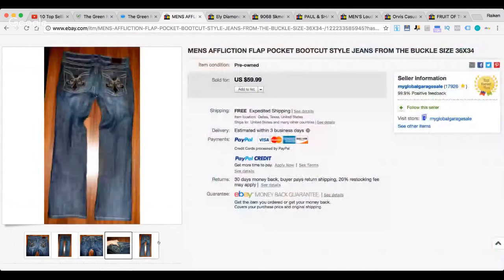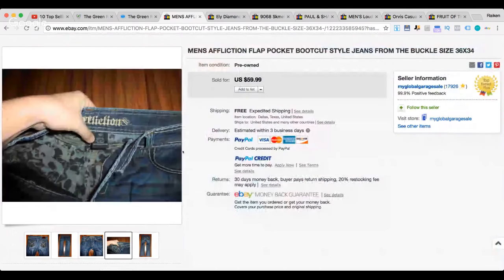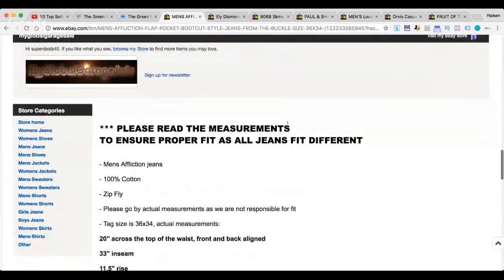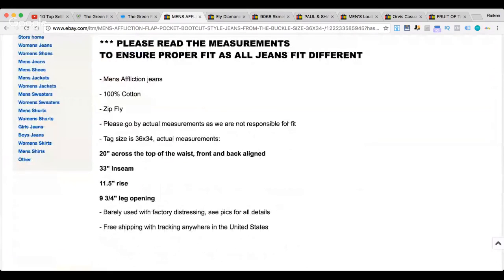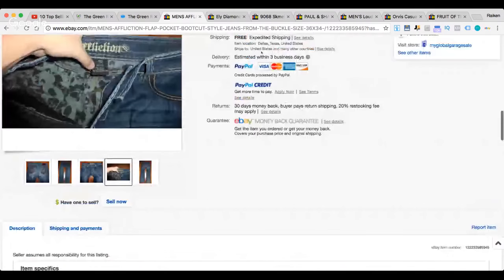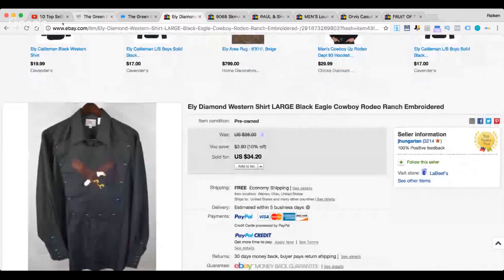Looking at the listing pictures — they're not that great, but when you have a really hot-selling brand, you don't have to be perfect. A lot of times the brand sells itself. The seller here has over 17,000 reviews as a top-rated seller. They included some measurements: across the waist, seam rise, and leg opening — providing good measurements helps reduce returns.